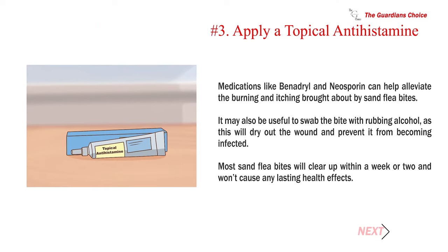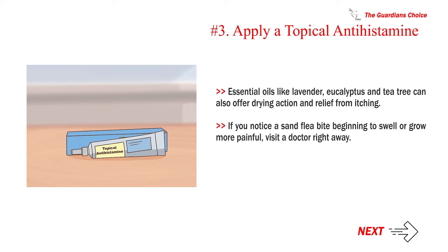Number 3: Apply a topical antihistamine. Medications like Benadryl and Neosporin can help alleviate the burning and itching brought about by sand flea bites. It may also be useful to swab the bite with rubbing alcohol, as this will dry out the wound and prevent it from becoming infected. Most sand flea bites will clear up within a week or two and won't cause any lasting health effects. Essential oils like lavender, eucalyptus, and tea tree can also offer drying action and relief from itching. If you notice a sand flea bite beginning to swell or grow more painful, visit a doctor right away.